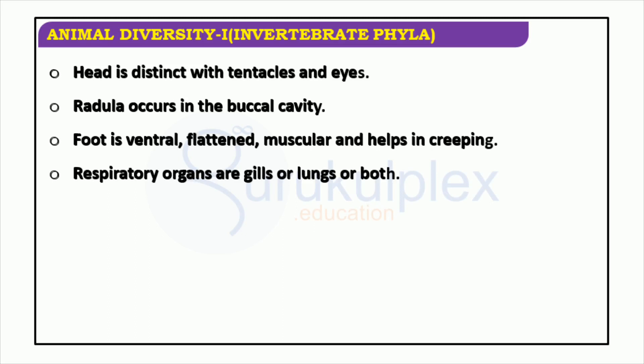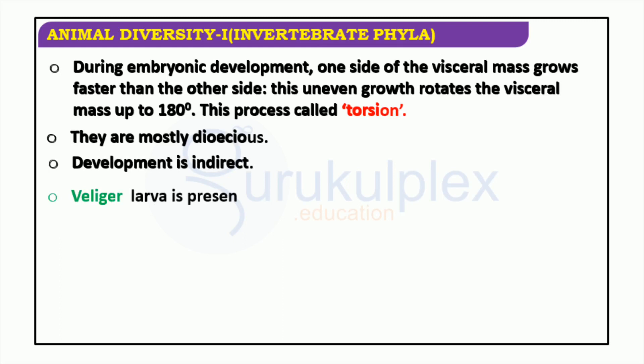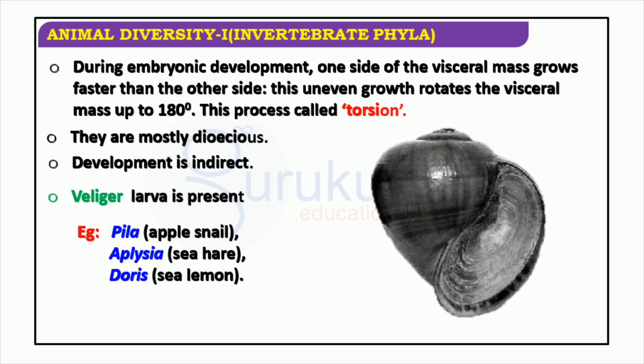Torsion is a phenomenon observed across several classes of invertebrates and plays an instrumental role in their growth and evolution. It is characterized by the unequal growth of one side of the visceral mass, leading it to rotate up to 180 degrees. Examples of species which feature torsion include the apple snail, sea hare, and sea lemon. They are generally dioecious and develop indirectly via the presence of a veliger larva.